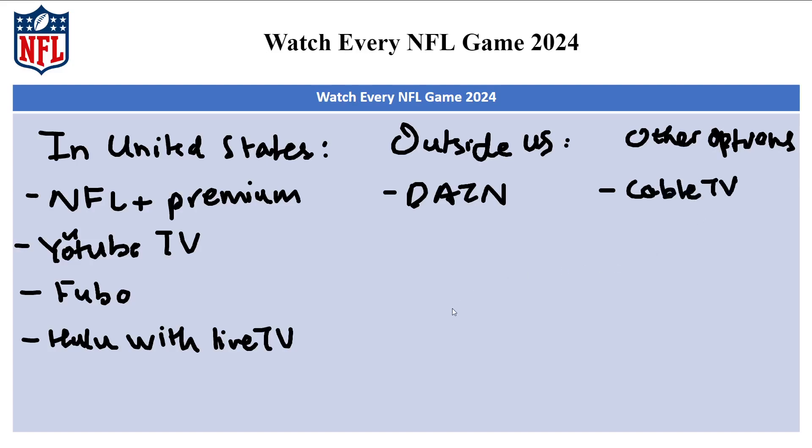Traditional cable providers often have packages that include NFL channels. For satellite TV, services like DirecTV and Dish Network offer NFL channels as part of their package.